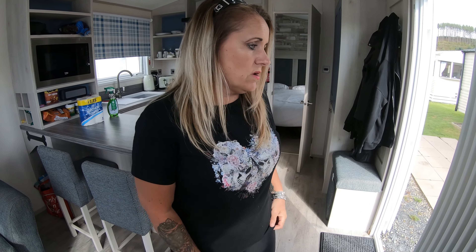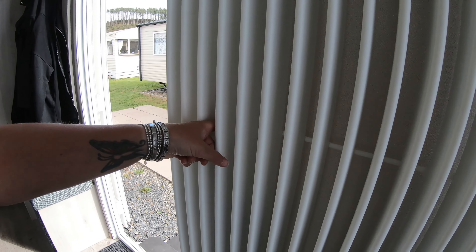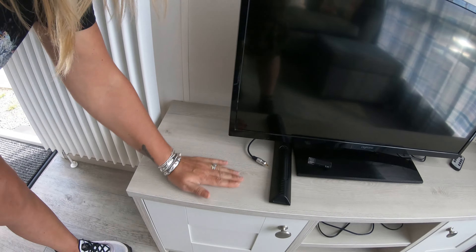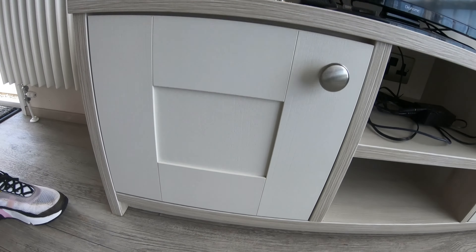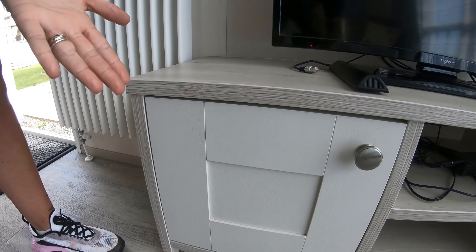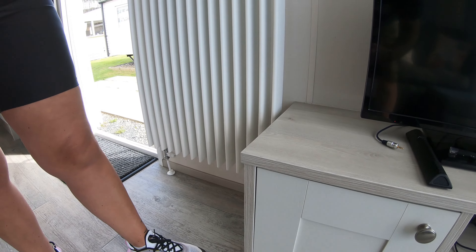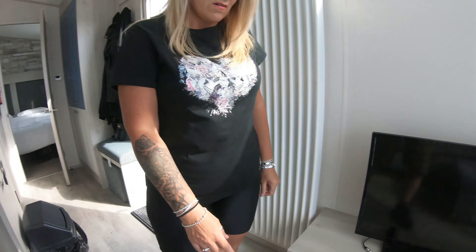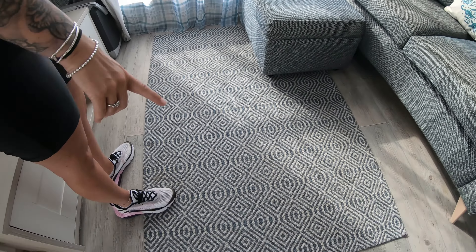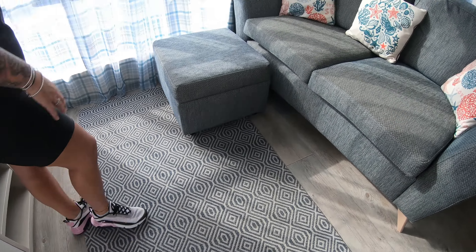When you wipe the surfaces the dust just comes off. It doesn't look like it's even been hoovered — you've just got all this dust everywhere. It's hard to see on camera but look, it's just all dust coming off. We've got marks on the floor, bits on the floor. The mat basically needs a wash — everything is dusty.